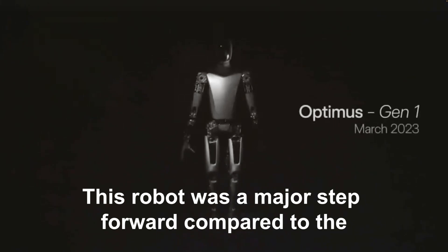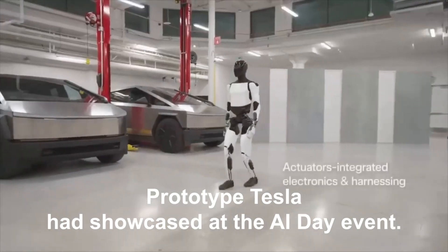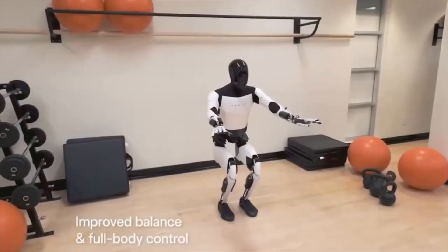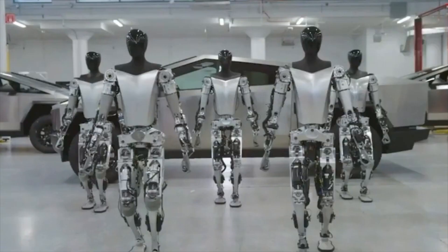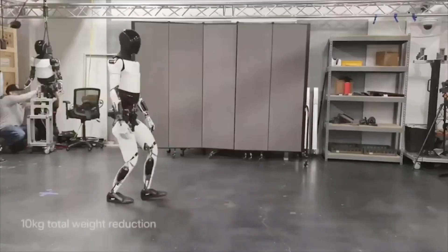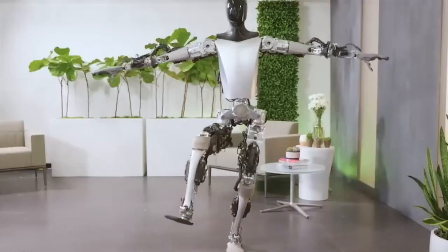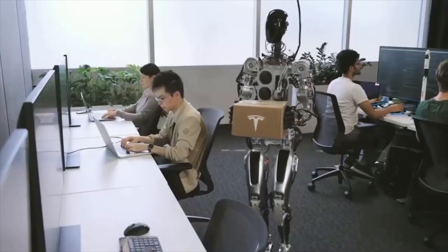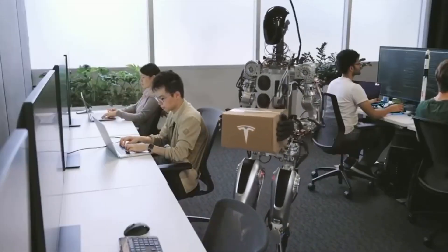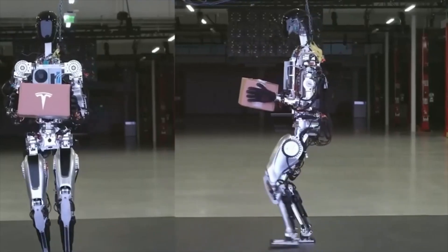This robot was a major step forward compared to the prototype Tesla had showcased at the AI Day event. The robot's hands boast an impressive range of movements, lending them a visually striking appearance. This creature possesses an extraordinary talent for maintaining perfect equilibrium on a single leg, effortlessly executing even the most challenging yoga postures. It can effortlessly arrange blocks of various colors all on its own. The designers crafted it with a body bearing a striking resemblance to that of a human, and it gracefully moved in a manner that mimicked human walking.